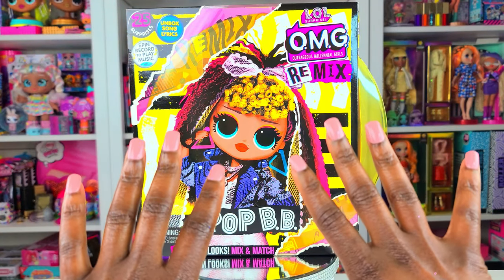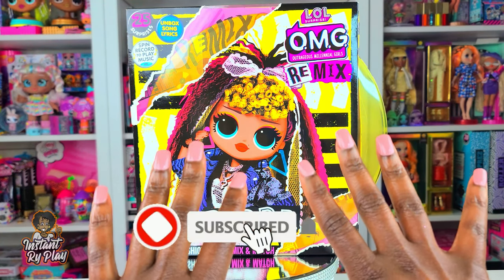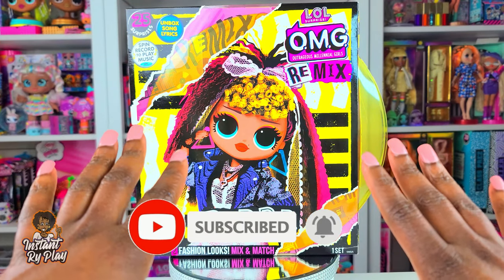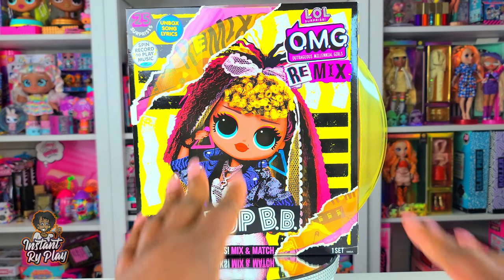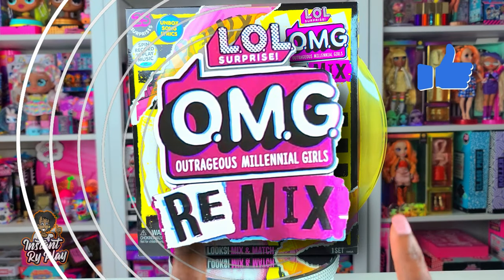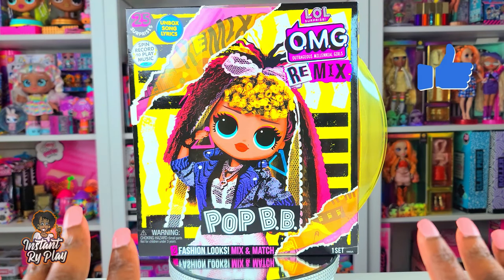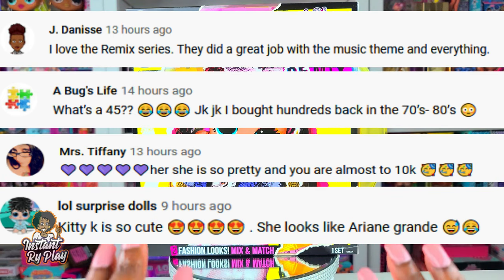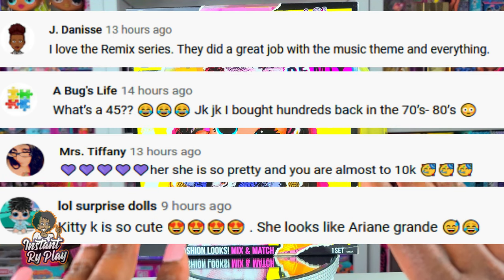Hi Bright Play Pals! Thank you so much for clicking on this video and if you're new to our channel click that red subscribe button, ring that notification bell so you get updates anytime we upload new videos. Now today guys we are doing another unboxing of the LOL Surprise OMG Remix series but before we get into the video first I want to give a shout out to some of my awesome subscribers. Thank you guys so much for clicking and sticking with me.